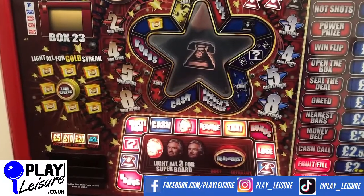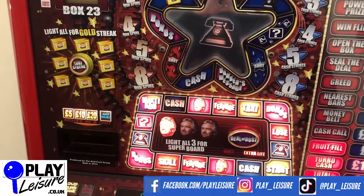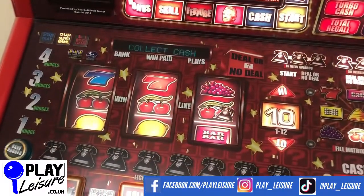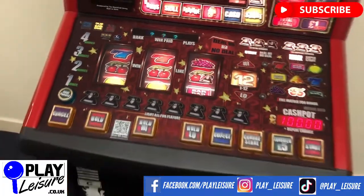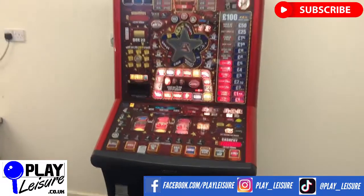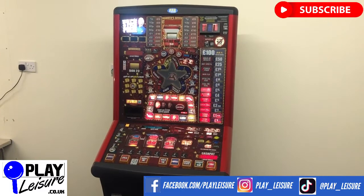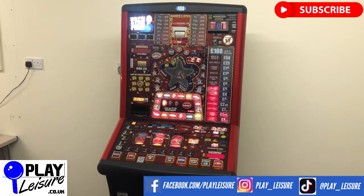This fruit machine, along with hundreds of other fruit machines, arcade machines, coin pushers, cranes, pinball and much more, can be found at www.playleisure.co.uk - head over there, check it out and see if you find the perfect new machine for you. Thanks so much for joining the video today and keep well.